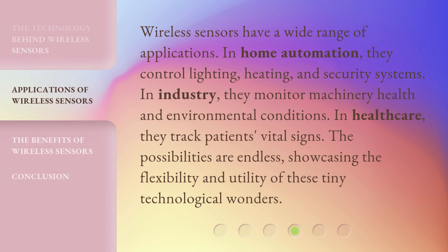Wireless sensors have a wide range of applications. In home automation, they control lighting, heating, and security systems. In industry, they monitor machinery health and environmental conditions. In healthcare, they track patients' vital signs. The possibilities are endless, showcasing the flexibility and utility of these tiny technological wonders.